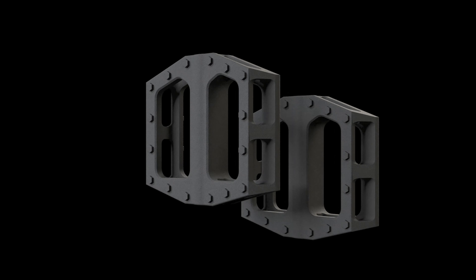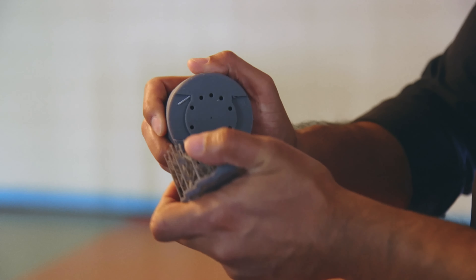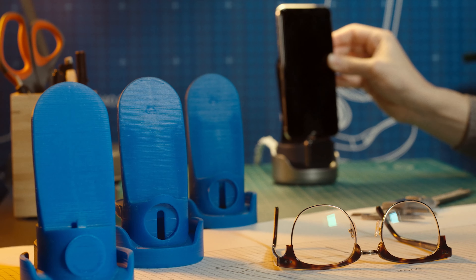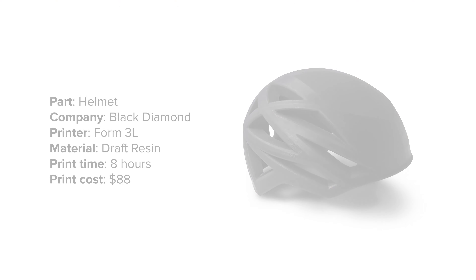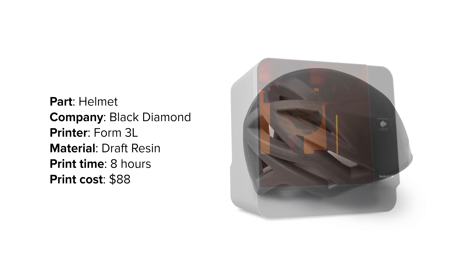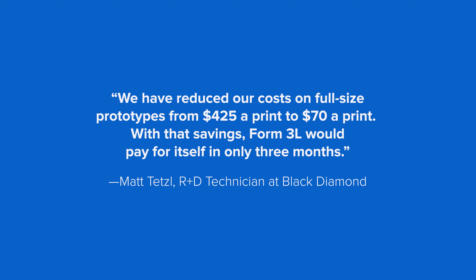Rapid prototyping allows designers to go beyond virtual visualization, making it faster and easier to understand the look and feel of the design and compare concepts side-by-side. Black Diamond, maker of outdoor sports and mountaineering equipment, has incorporated 3D printing into their design workflow for years. Recently, their team brought full-size prototyping in-house with a large format SLA 3D printer, the Form 3L, and managed to cut prototyping costs by up to 85% and lead time from a week to one day.